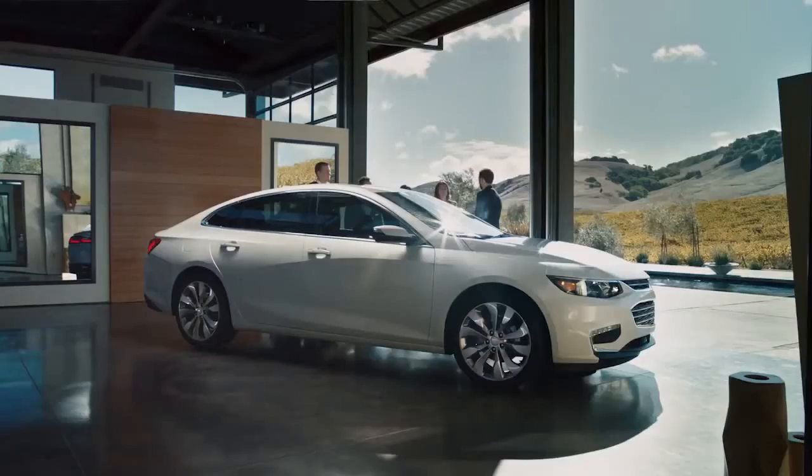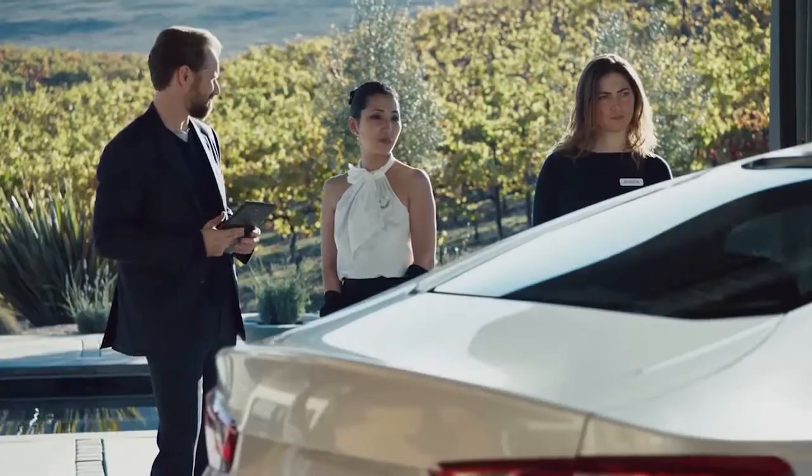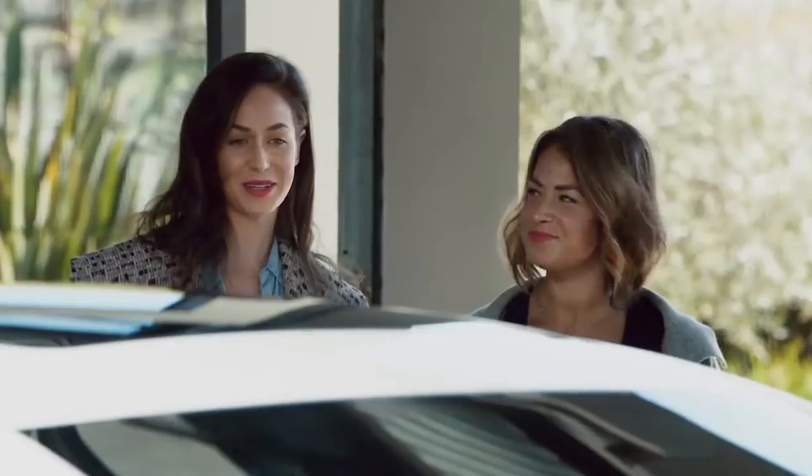If you had to take a guess, what brand would you think it is? It kind of reminds me a little bit of like an Audi. It feels like a BMW. It looks like a Tesla — like a BMW, Tesla combination. I'm very curious what it is.